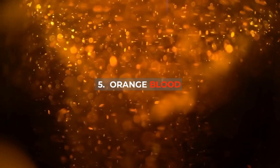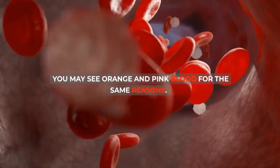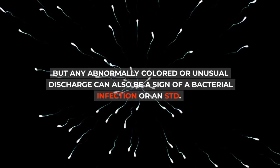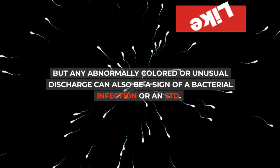5. Orange blood: Blood may appear orange after being mixed with cervical fluid. You may see orange and pink blood for the same reasons. But any abnormally colored or unusual discharge can also be a sign of a bacterial infection or an STD.